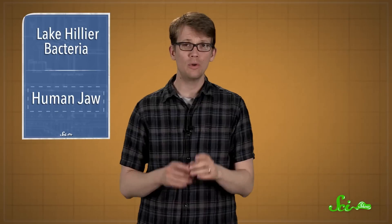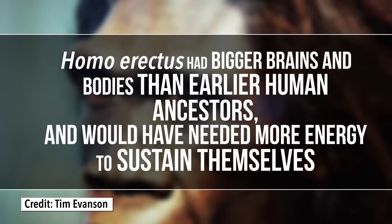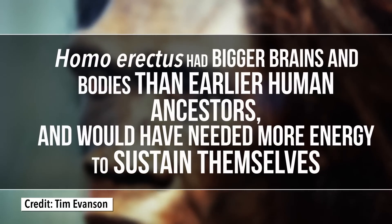And it turns out that it probably had a lot to do with both meat and stone tools. About two million years ago, humans — specifically Homo erectus — evolved smaller, less powerful jaws. Which is weird, because Homo erectus had bigger brains and bodies than earlier human ancestors, and would have needed more energy to sustain themselves. So if you need more food, why do you have a weaker jaw?